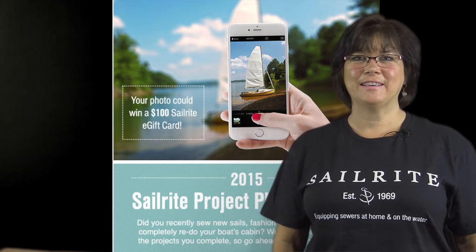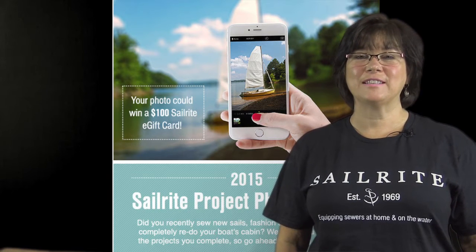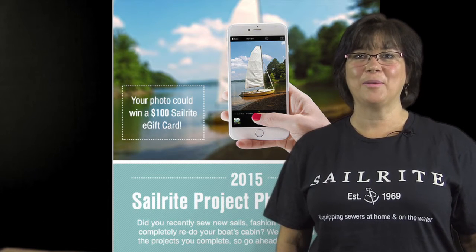Hi, it's Kim from Kim's Upholstery. I just got wind of a contest being run by my friends over at Sailrite. Sailrite is known for equipping sewers at home and on the water.